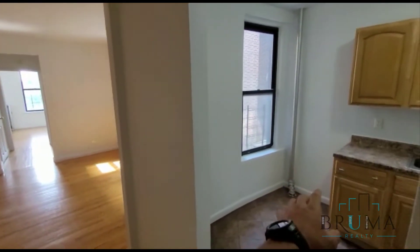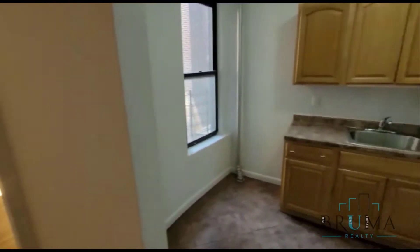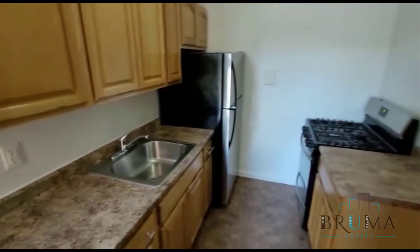As soon as you walk in, over here on the right-hand side we have a separate kitchen. We also have a living area, bathroom, and bedroom. The kitchen is gorgeous — brand new stainless steel appliances, gorgeous countertops, new cabinets. Everything is all new in this kitchen.